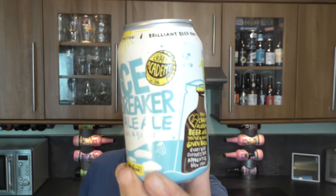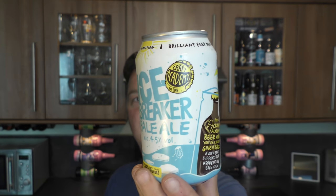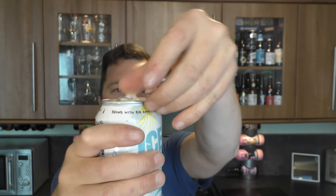It's beer o'clock on Relo Craft Beer. Today we've got a beer from Craft Academy — a can of the Icebreaker Pale Ale coming in at 4.5% ABV, supported by Green King. Let's get this can open into a glass and see what we get.